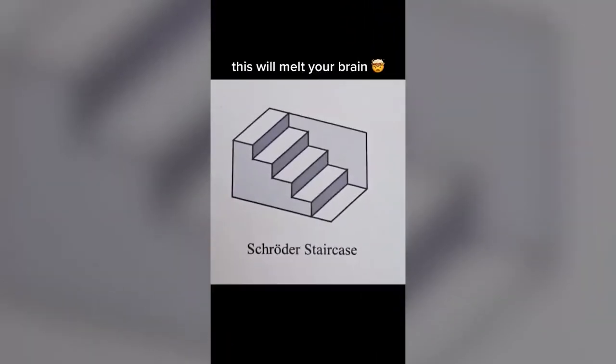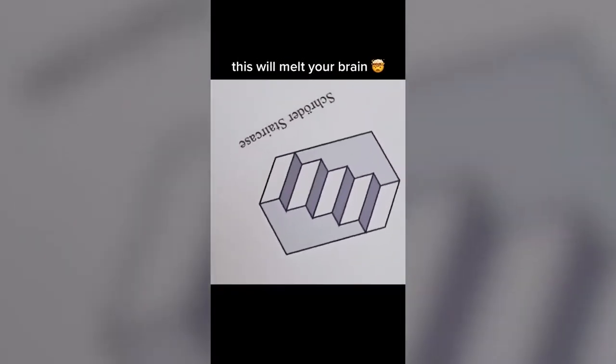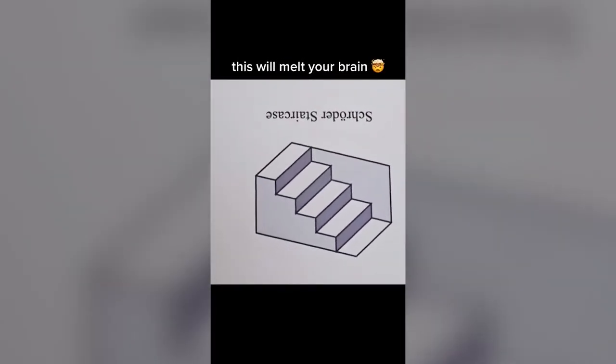Take a good look at this video I'm going to be showing you right now. I swear you're going to be confused just by one good look. This drawing appears to be a simple staircase until it's rotated upside down. It doesn't appear to be symmetric, but when upside down, it looks like nothing has changed. Did you get confused too?